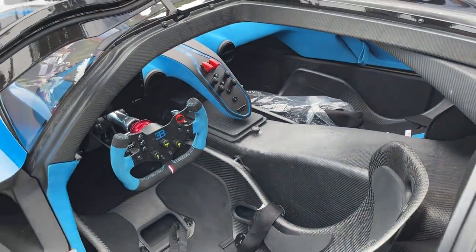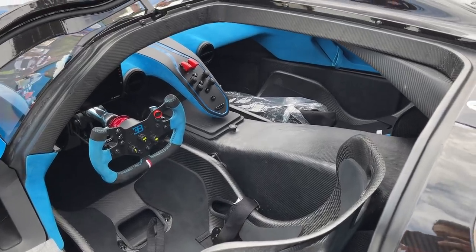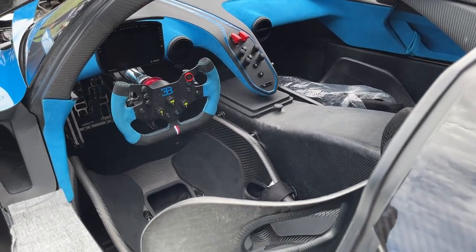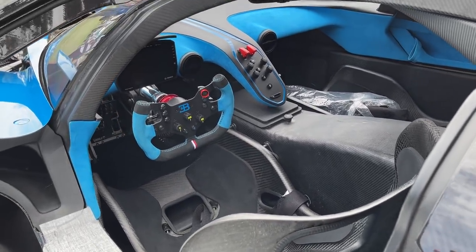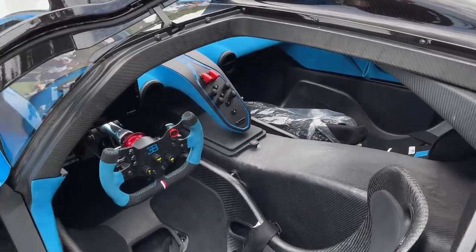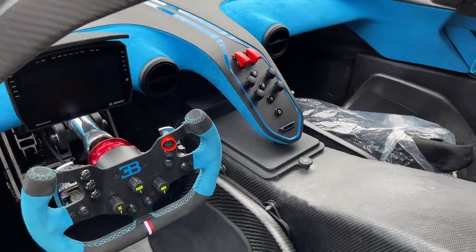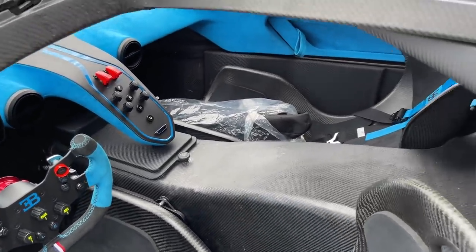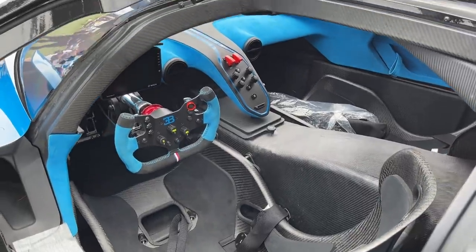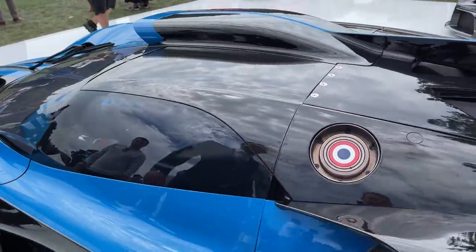Tell us about the interior. The interior is super stripped out — it's just a bare monocoque. There's nothing there to add weight; it's extremely lightweight throughout. Are components shared with the Chiron in this interior? No, it's completely unique on the inside. It's all carbon. For a Bugatti it's almost crazy to look at — we're so used to everything being opulent and refined.